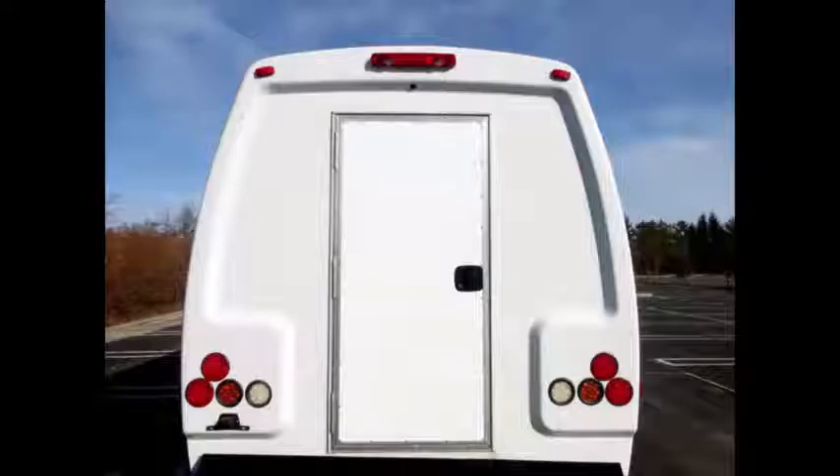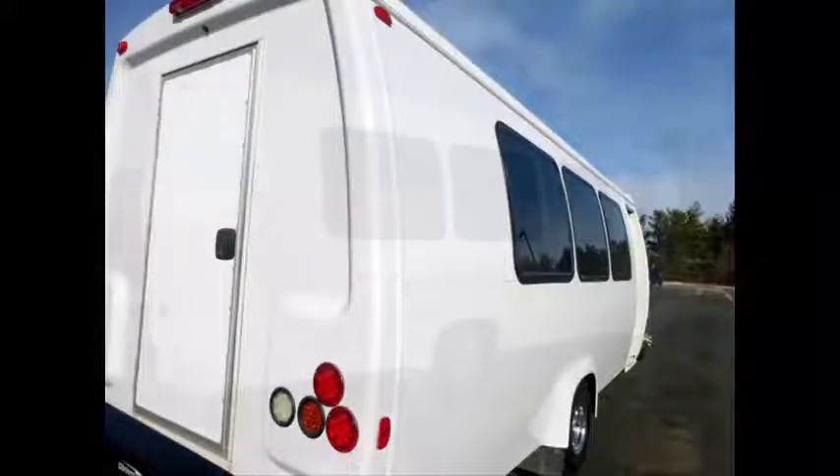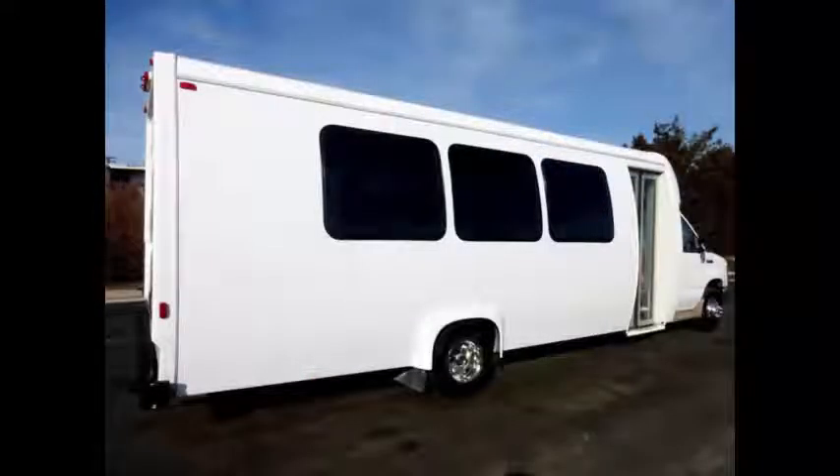Exterior entry lighting. Rear door with luggage compartment — the luggage compartment is very spacious with plenty of room for luggage. We have fully reconditioned this bus and detailed it to give it an excellent appearance. Tinted coach style windows.